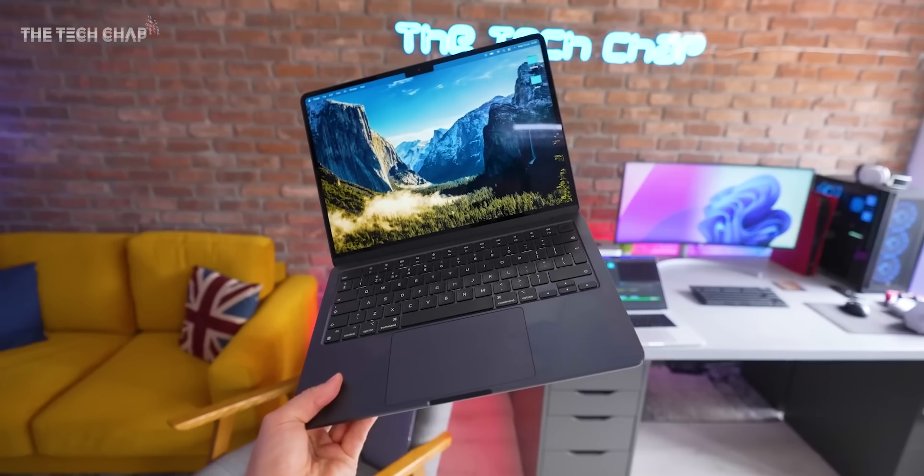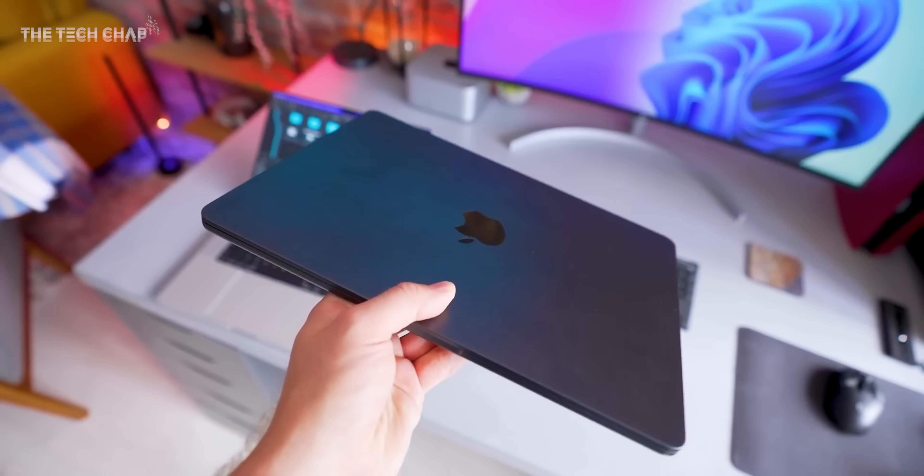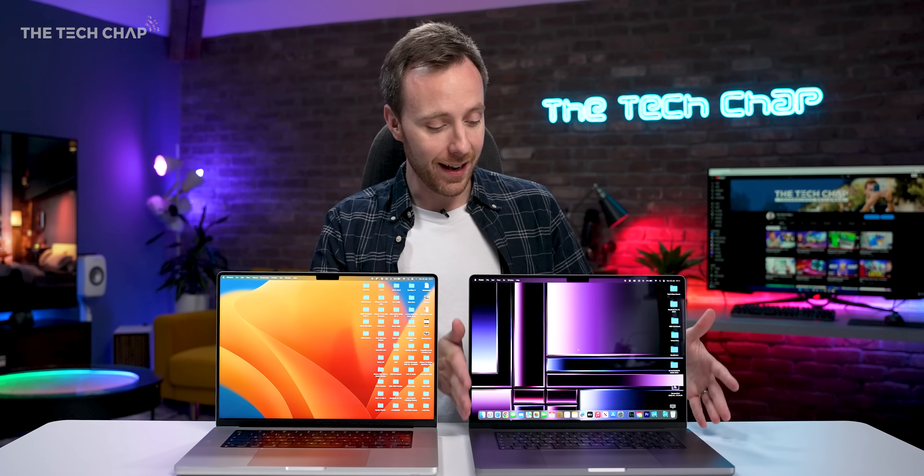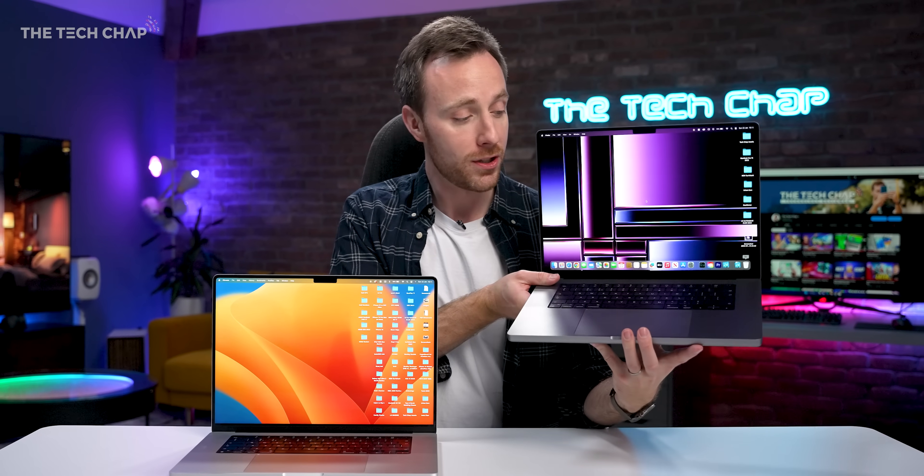We had the M2 Air launched at WWDC last year. We expected them to come out sort of at the end of the year, but they didn't. But here we are with the new 14 and 16-inch MacBook Pros. So what's new? Is it much faster? And is it actually worth upgrading and paying the new higher price for?